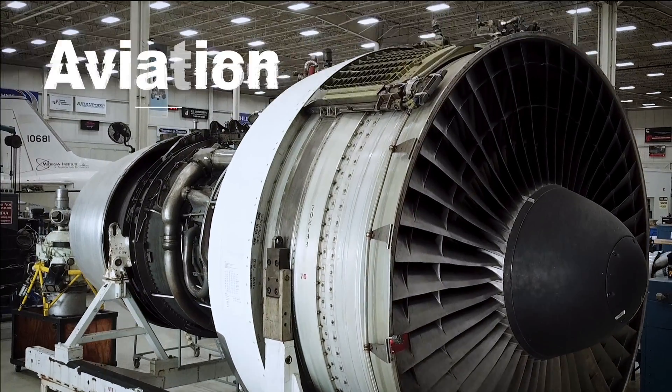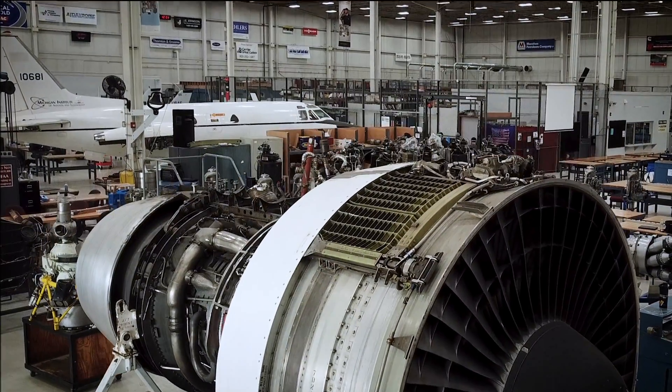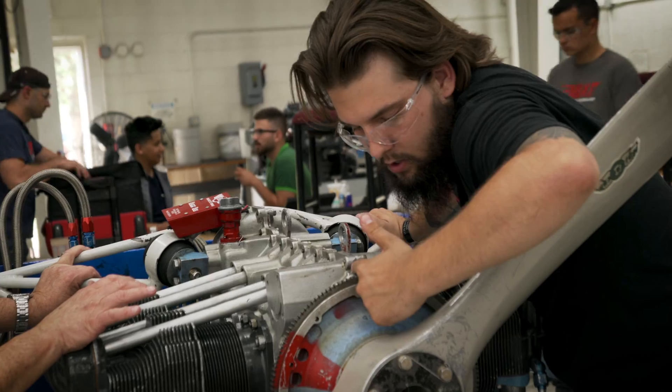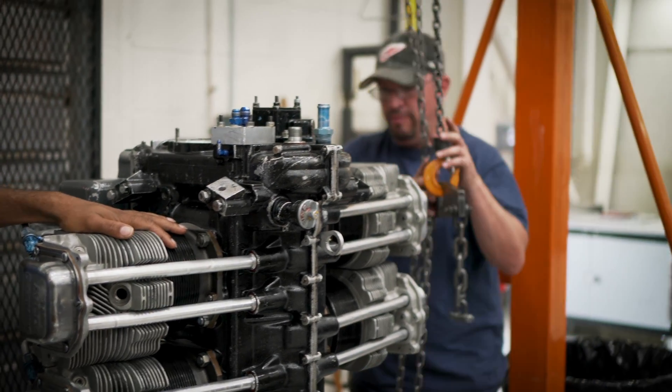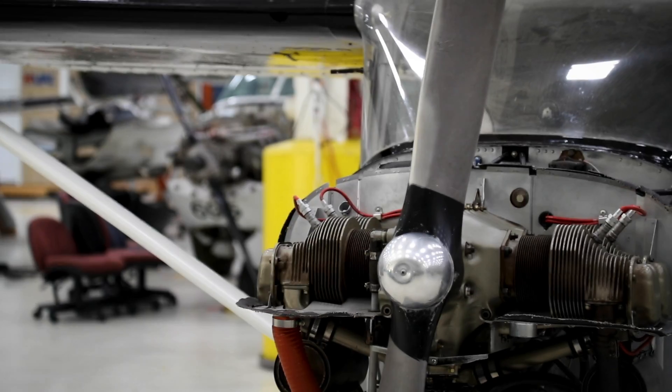Prepare to reach new career heights with training in aviation maintenance. Our students gain the knowledge and skills necessary to troubleshoot and repair aircraft including jets, propeller planes, and helicopters.